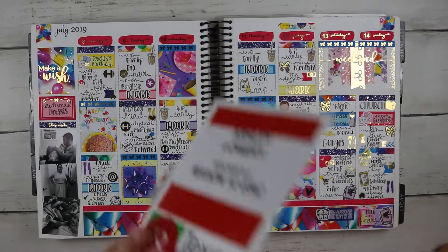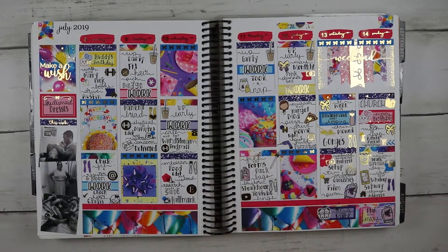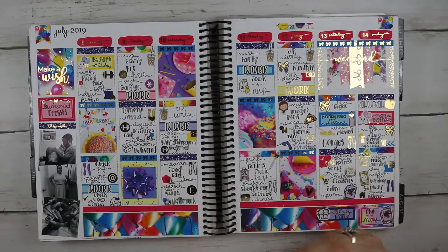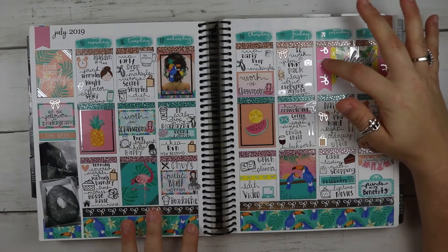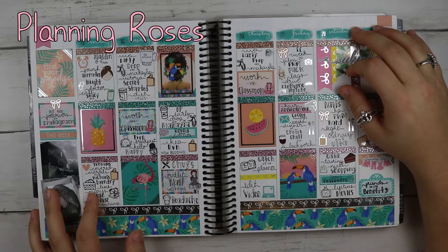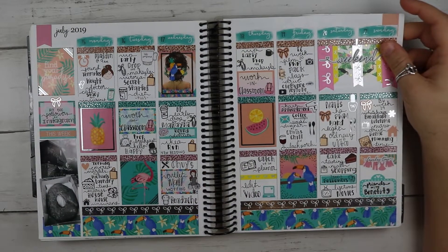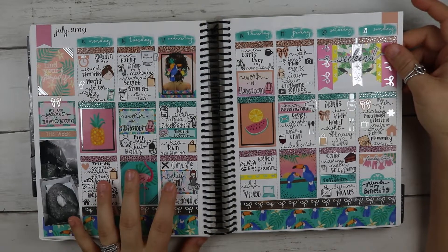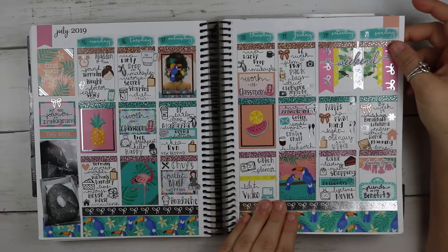This is a kit from Dash of Sun Designs. My mom's and brother's birthdays are this month, so I wanted to use this fun birthday-themed kit for them. I also had training this week so I marked that. And this was my first time using a kit from this shop — will be linked on screen. This was when I hit my 500 YouTube subscribers — I hit it on the 20th!